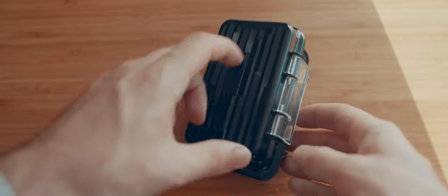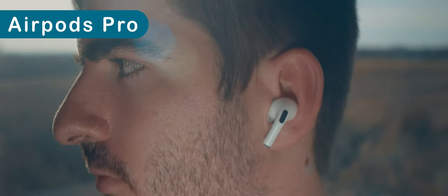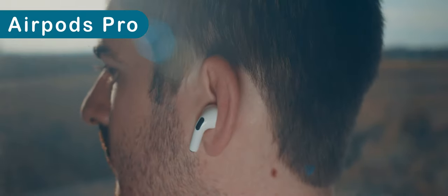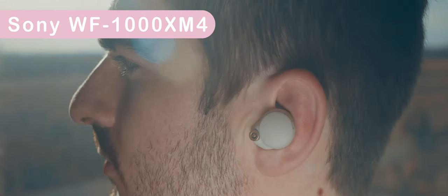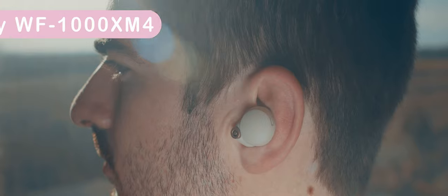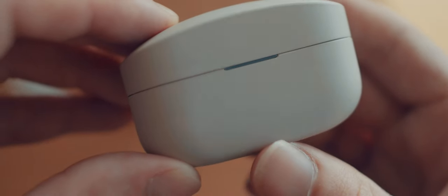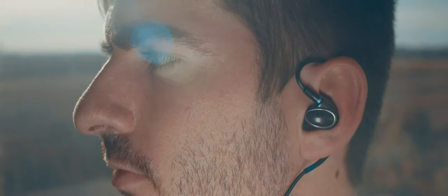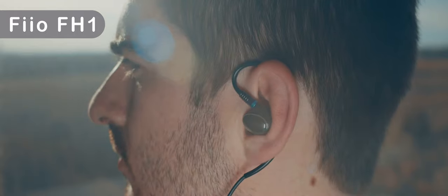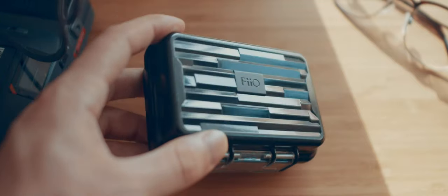The earphones I was comparing are the Pixel Buds A series — they have no special features apart from the fact they're wireless. The AirPods Pro, they have active noise cancelling, transparency mode and spatial audio. The Sony WF-1000XM4s, they have active noise cancelling, ambient sound, 360 reality audio and high quality audio streaming over LDAC. And finally my good old trusty Fio FH1 — they have removable cables, two sets of audio drivers in each ear and an over-ear hook design.